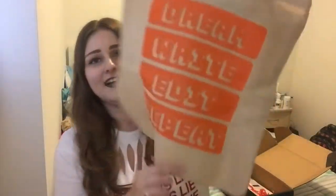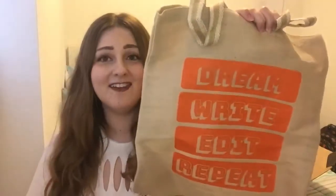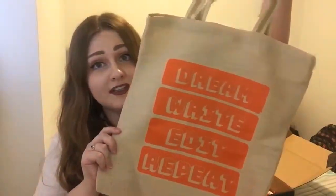I am super pumped about the next item — I have been waiting for a subscription box to include one of these things for so long, and it is actually a tote bag. It says 'dream, write, edit, repeat' on the front of it. I love this so much — I think that really speaks to everybody who writes and the whole process we have to go through. It is also Velcro and it has a little pocket on the inside. This is like one of the coolest tote bags I think I own.